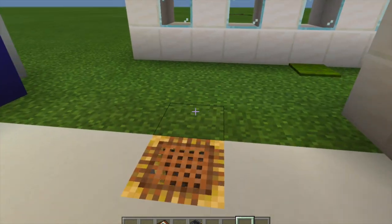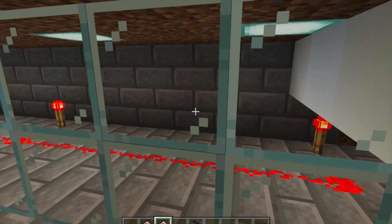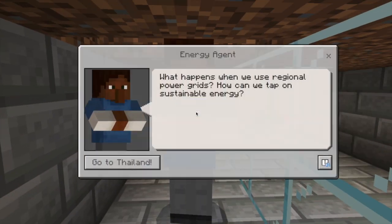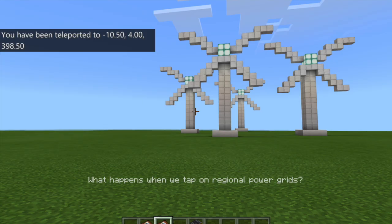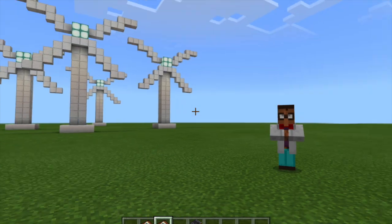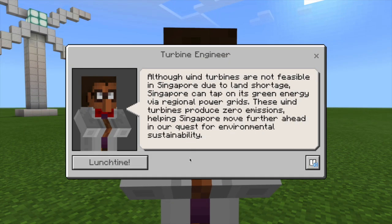But to ensure energy security so our lights don't go out suddenly, we tap on regional power grids. Here is a selection of the regional power grid, which transports electricity from neighbouring countries to Singapore. When we use regional power grids, we can tap on cheaper energy and green technologies abroad.